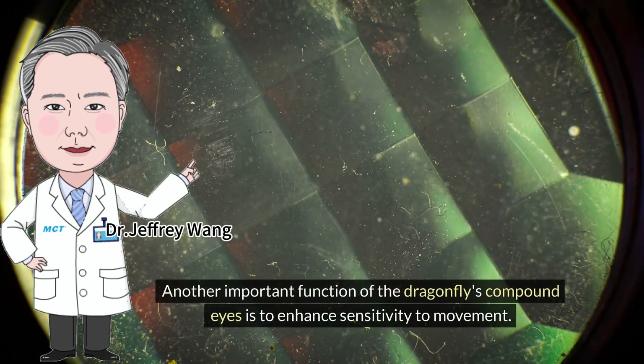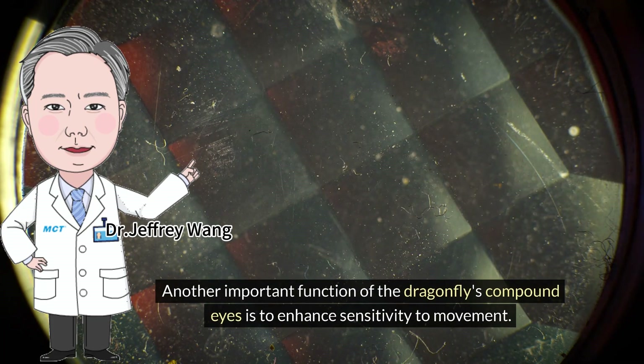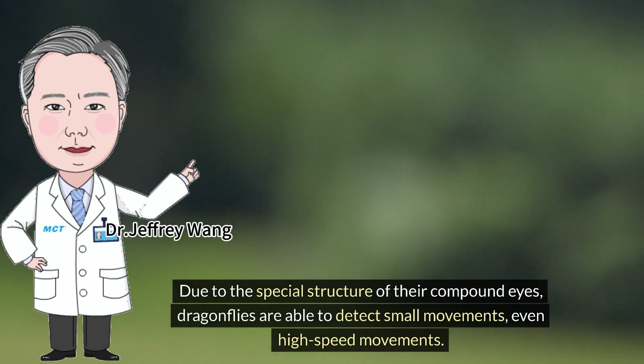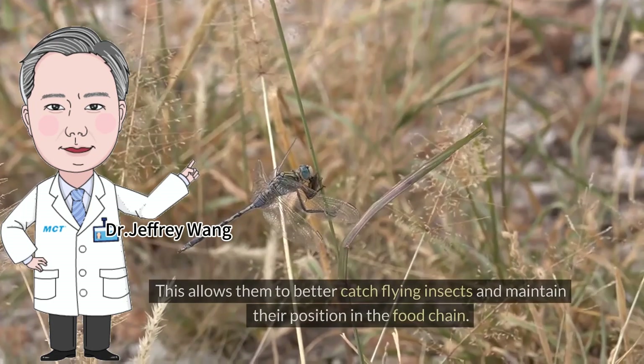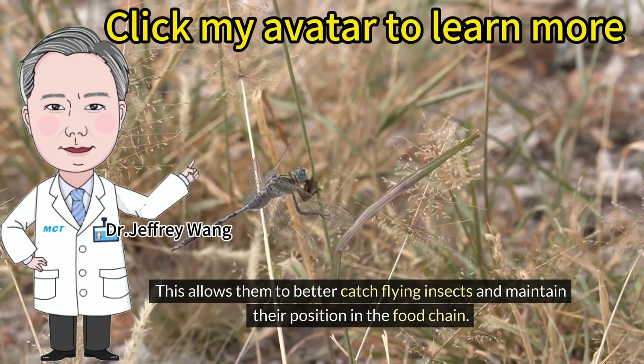Another important function of the dragonfly's compound eyes is to enhance sensitivity to movement. Due to the special structure of their compound eyes, dragonflies are able to detect small movements, even high-speed movements. This allows them to better catch flying insects and maintain their position in the food chain.